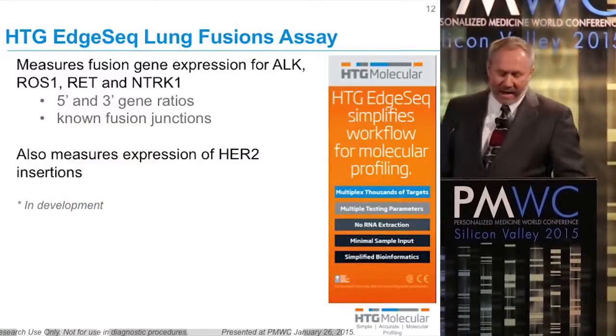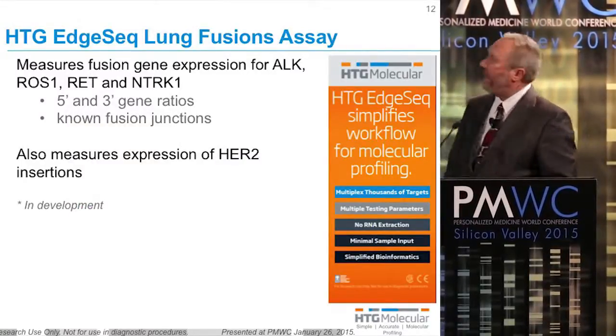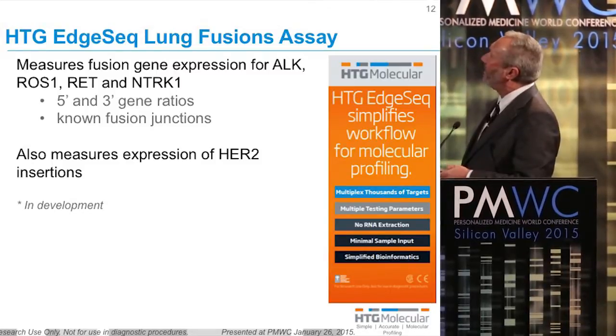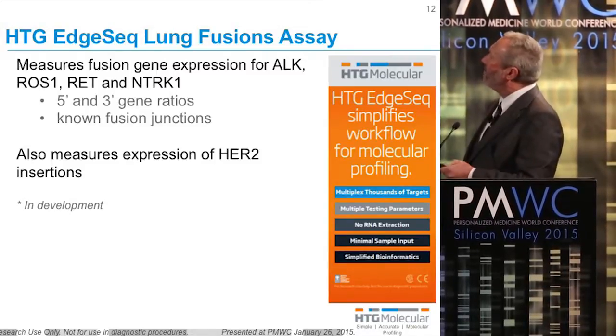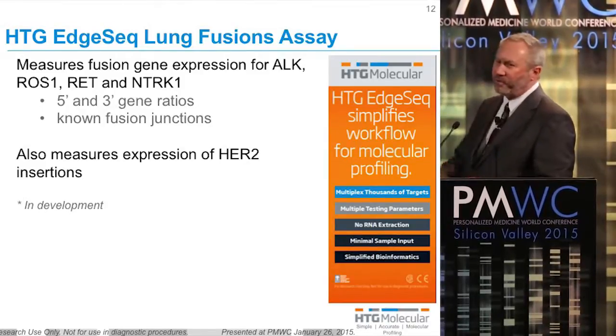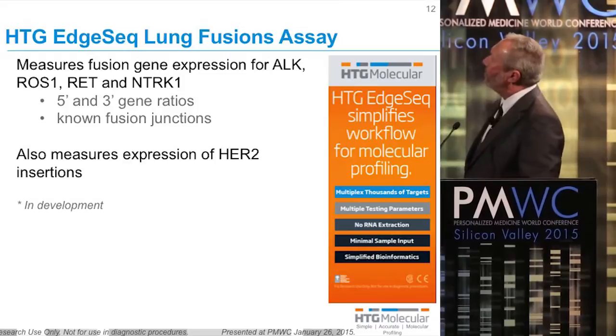Right now, we have in development a lung fusion assay that will multiplex and look at ALK, ROS, RET, and NTRK gene rearrangements. We have two strategies for being able to detect these rearrangements. We're looking at the 5' to 3' ratios, but we also have developed probes that span across all of the known fusion junctions.